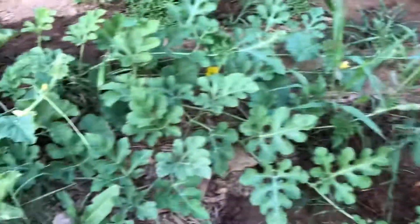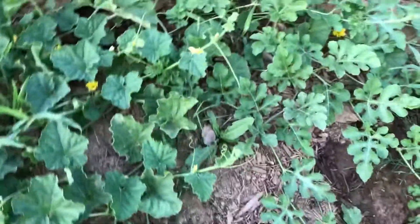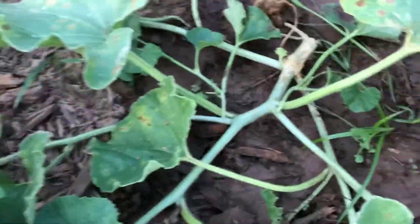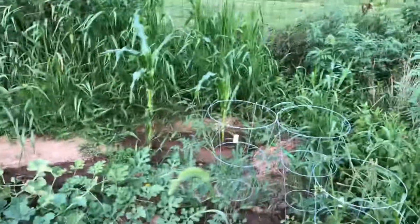I got a random watermelon growing — I don't know how it got there. And there's corn: two corns over there, two corns over here.